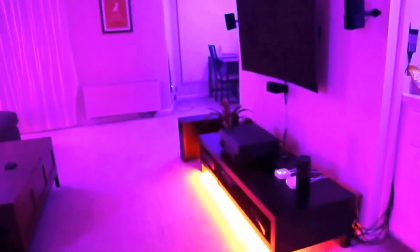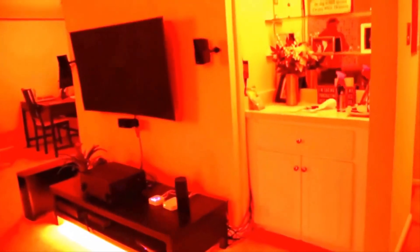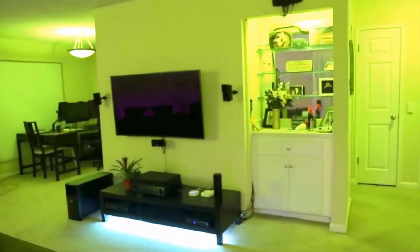Unlike Hue's more popular smart bulbs, the Adore Bathroom Mirror needs to be installed and wired up directly to the wall as a single unit. Crucially for a bathroom mirror, the Adore Bathroom is rated IP44 against splashing water and dust, which is probably a good idea for something that lives near your shower and above a sink.